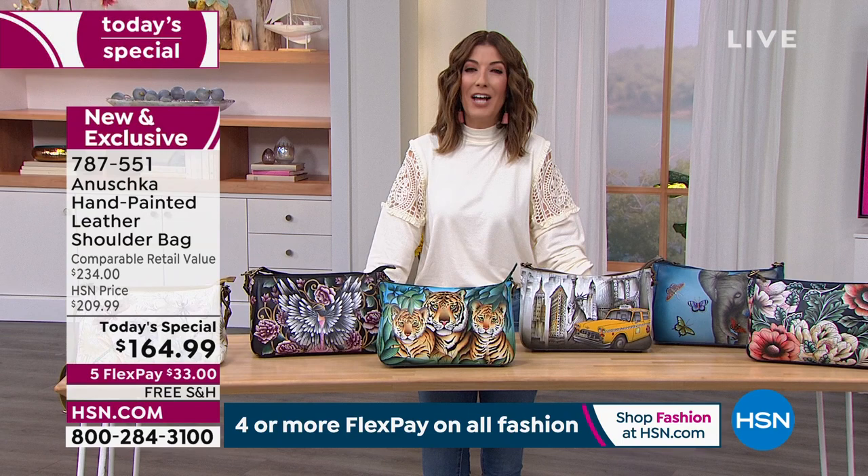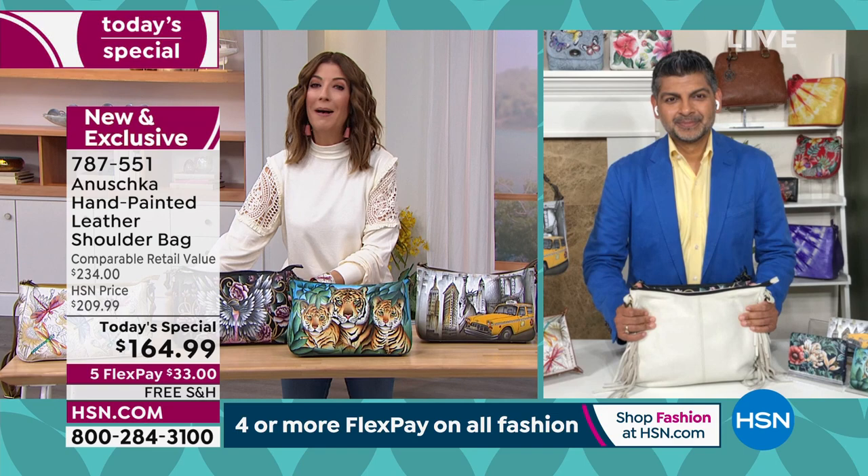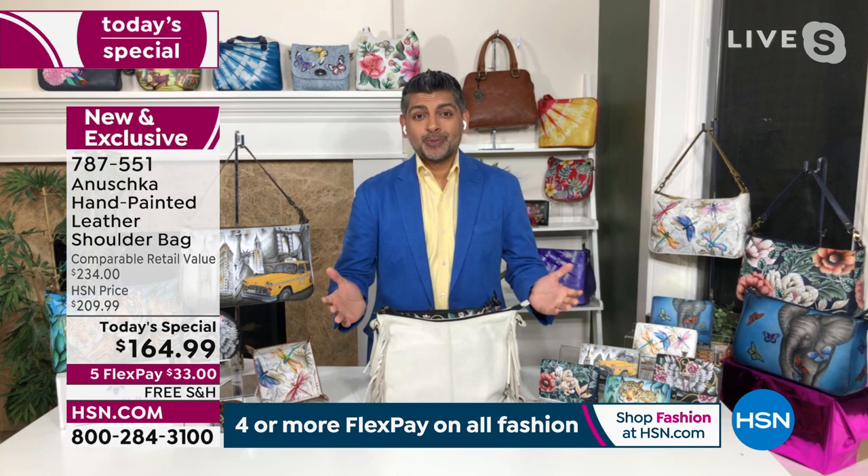Bhaskar Basu is here — second generation in the Anushka artisan family. We're so thrilled you could be here. This has been months in the making, Bhaskar. Welcome back.